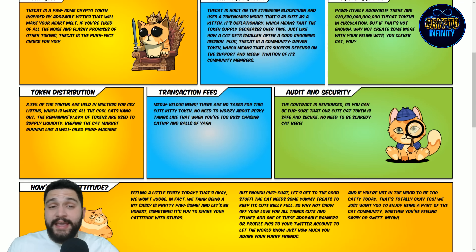Token distribution: 8.31% of the tokens are held in the multi-sig for CEX listings, which is where all the cool cats hang out. The remaining 91.69% are used for supplying liquidity, keeping the cat market running like a well-oiled machine.